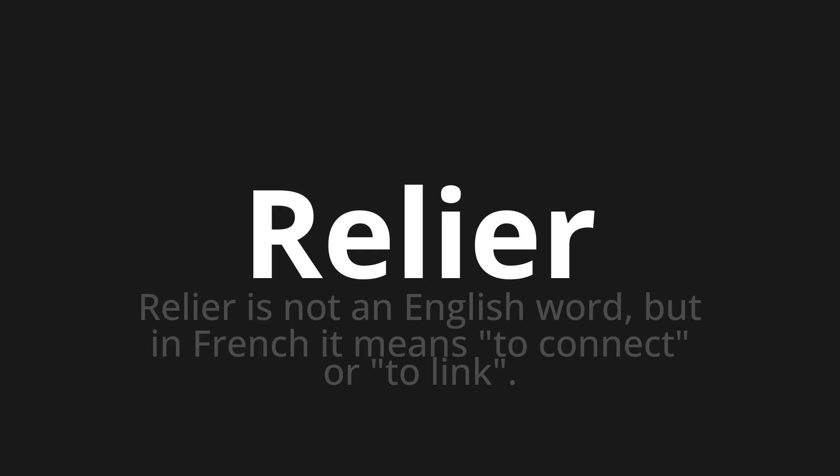Let's say it all together. Relier. Relier. Relier. One more time. Relier. Relier. Relier.